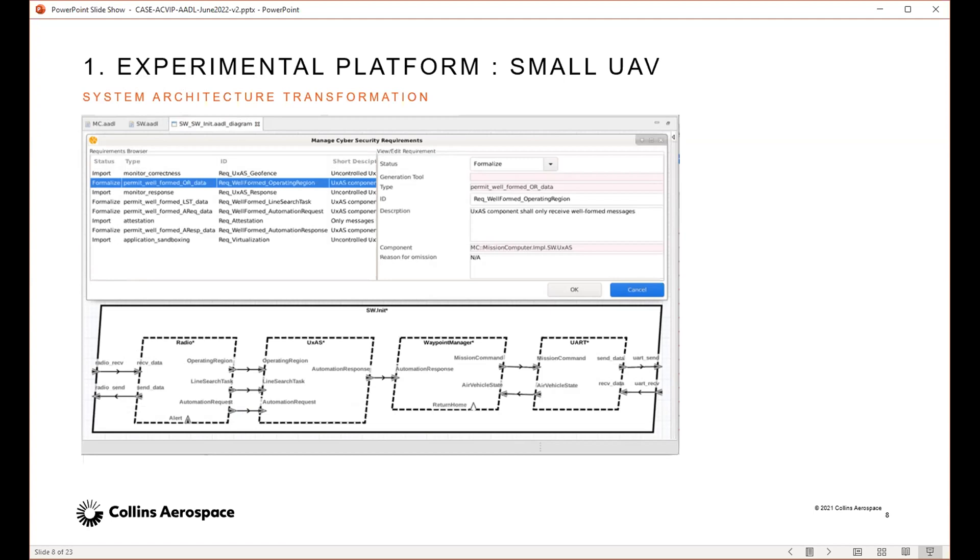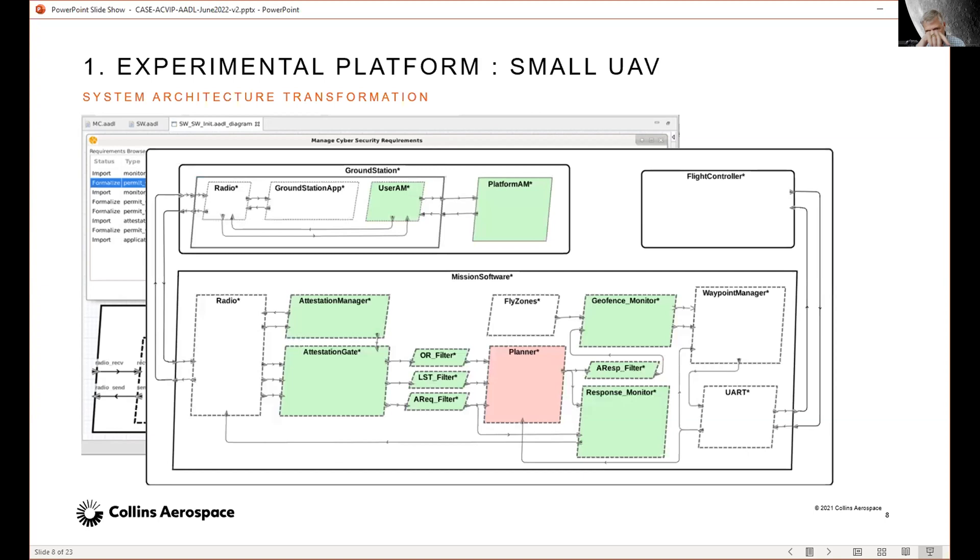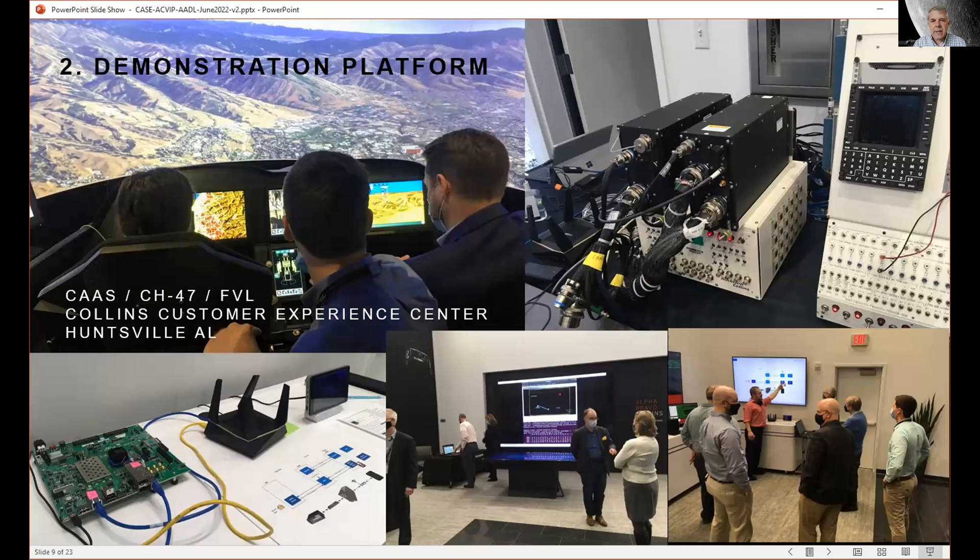The wireless connection on the CH-47 was for soldiers in the back of the aircraft to have tablets that can connect, upload data they've gathered, or receive situational awareness information. The pilot could also have a tablet displaying extra information from the system. Regarding the small UAV model, this shows what the initial AADL model looks like. As we transform it, we add components in green to do attestation, to filter inputs, to make sure only well-formed inputs come into the system, and we've put the planning software into a virtual machine. We're monitoring the outputs and adding monitors to make sure the planner hasn't been compromised, plus a geofence monitor.